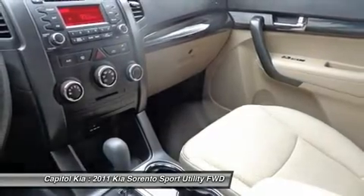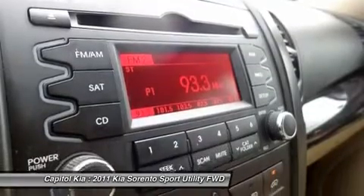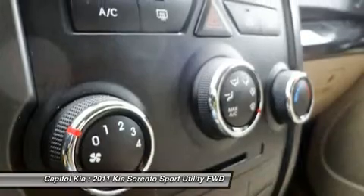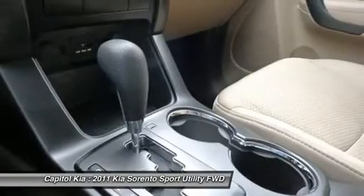Kia says that the 276-horsepower output for the V6 is the best in its class, and EPA figures for the 4-cylinder Sorento are among the best for competing vehicles. The Sorento's strong warranty also helps make this a strong choice for families.